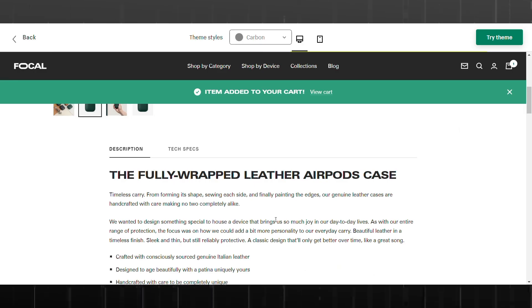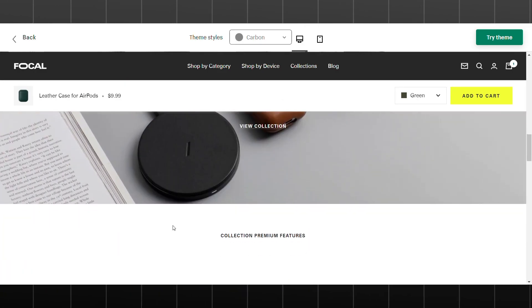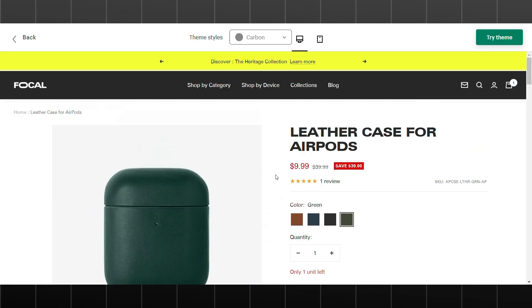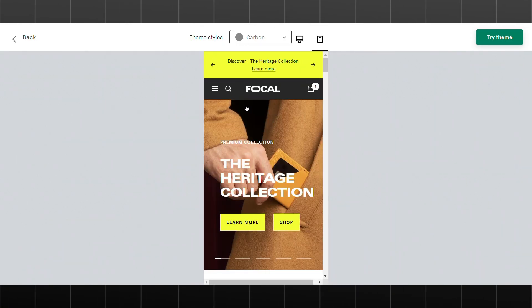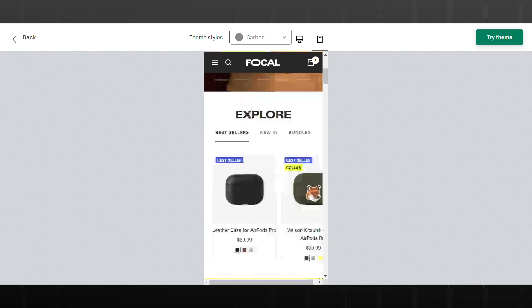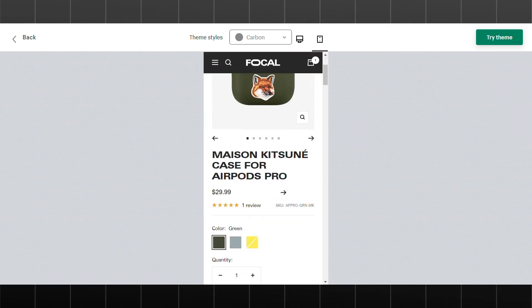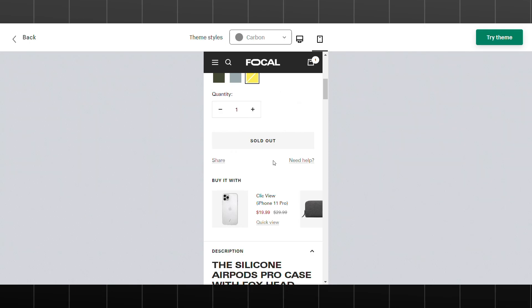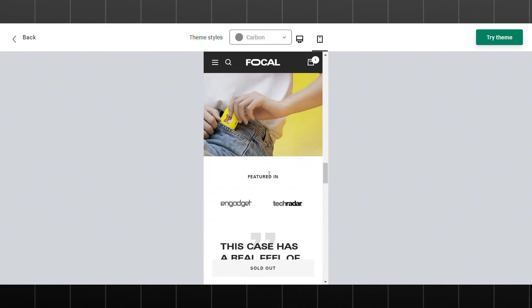Focal also offers a variety of customization options, allowing you to tailor the theme to your brand's unique style — from color schemes and fonts to layouts and imagery. The theme's responsive design ensures your store looks great on all devices. If you're looking for a theme that will help you showcase your products and drive sales, Focal is definitely worth considering.